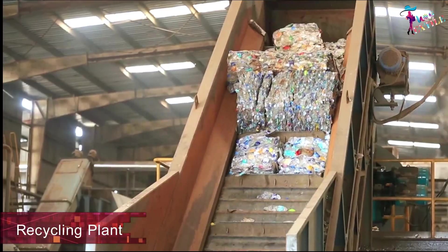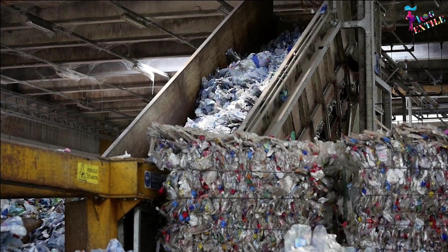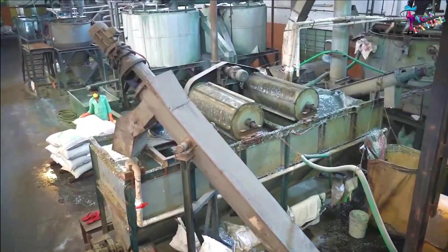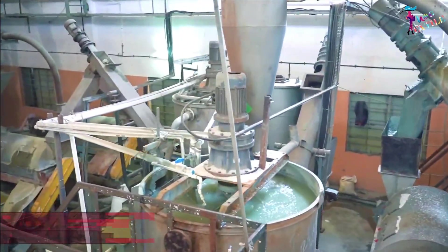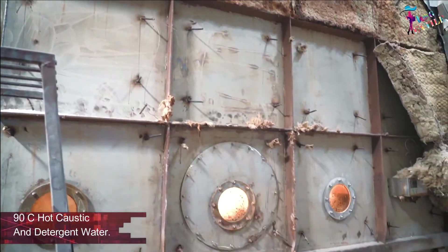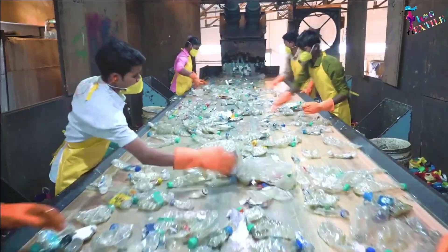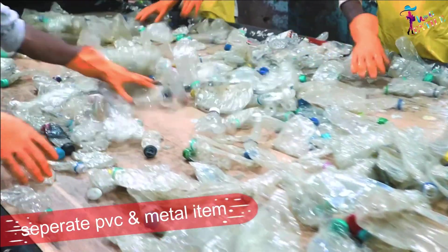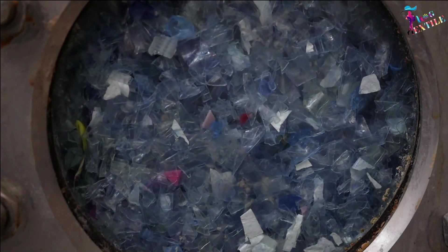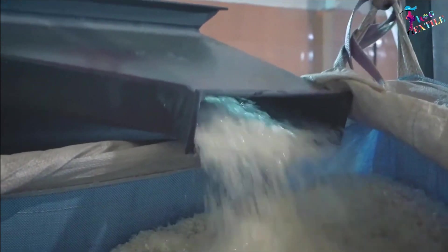Work starts with cleaning and washing of bottles — dirt and dust are taken off. After that, these bottles are cleaned at approximately 90 degrees centigrade in hot caustic and detergent water, followed by a separation process of PVC and other such polymers and metals, which are not used in fiber making. These are sent to the grinder section.